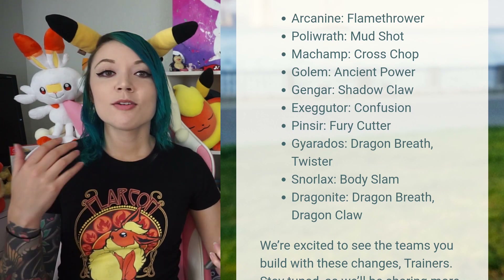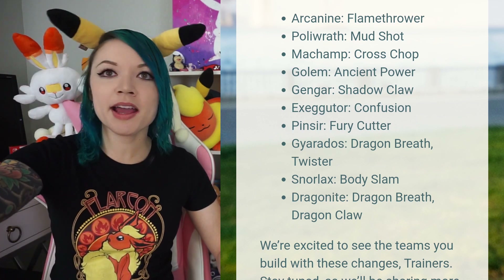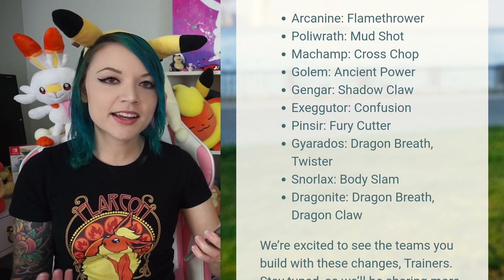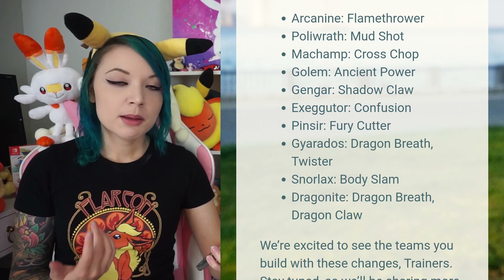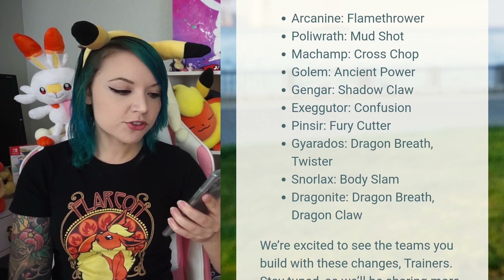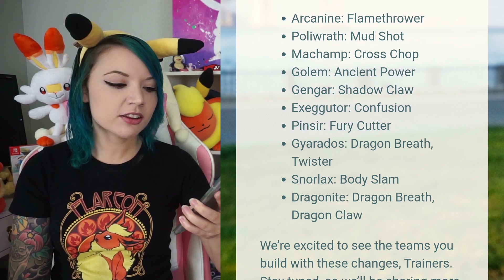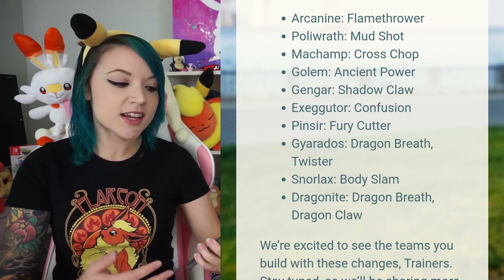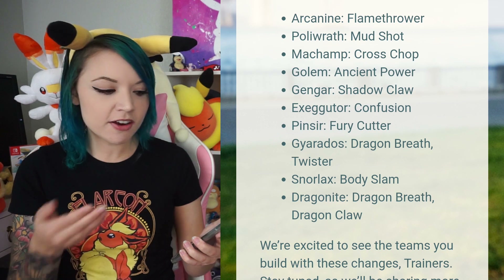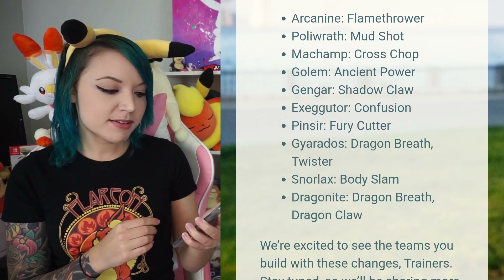Here's the crazy kicker for all PvP enthusiasts: Pokemon now have the ability to learn their previously old exclusive moves again - we never thought this was going to happen. Arcanine can now learn Flamethrower; Poliwrath can learn Mud Shot; Machamp can learn Cross Chop; Golem can learn Ancient Power; Gengar can learn Shadow Claw; Exeggutor can learn Confusion; Pinsir can learn Fury Cutter; Gyarados can learn Dragon Breath and Twister; Snorlax can learn Body Slam; Dragonite can learn Dragon Breath and Dragon Claw. This is intense - a lot of heavy-hitting PvP Pokemon getting their exclusive moves back. I already see ones I need to teach my Pokemon, specifically Gengar with Shadow Claw and Dragonite with Dragon Breath.